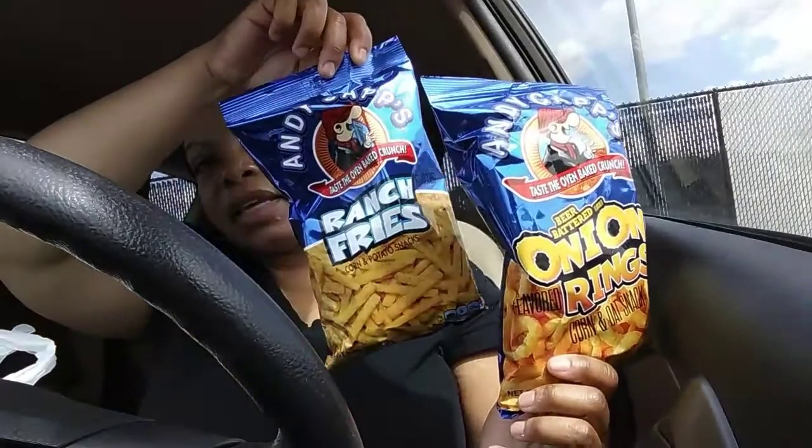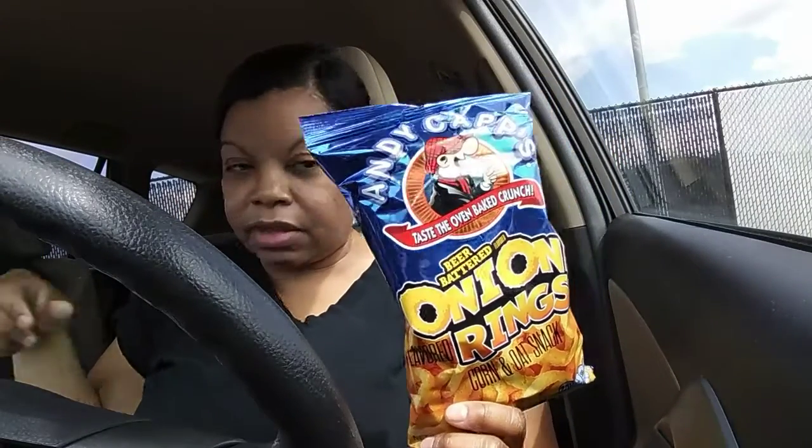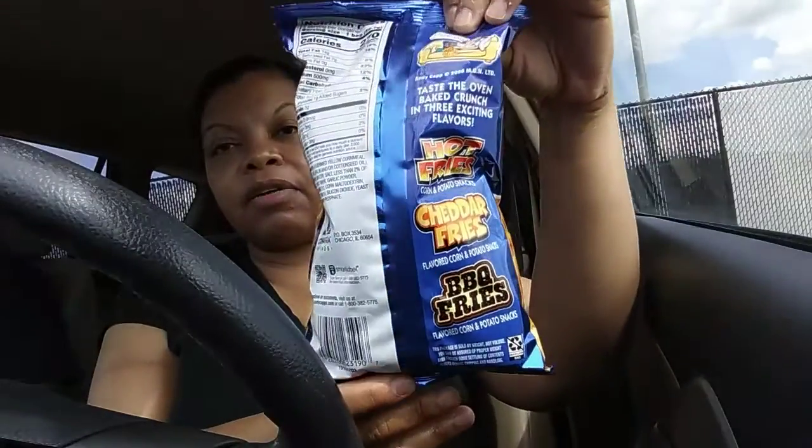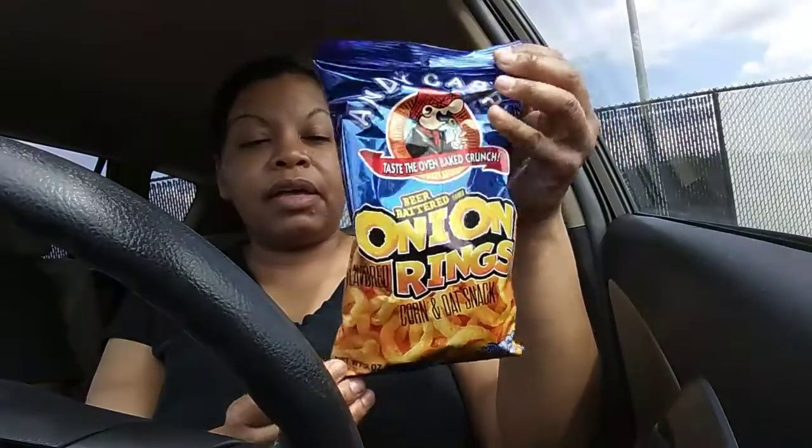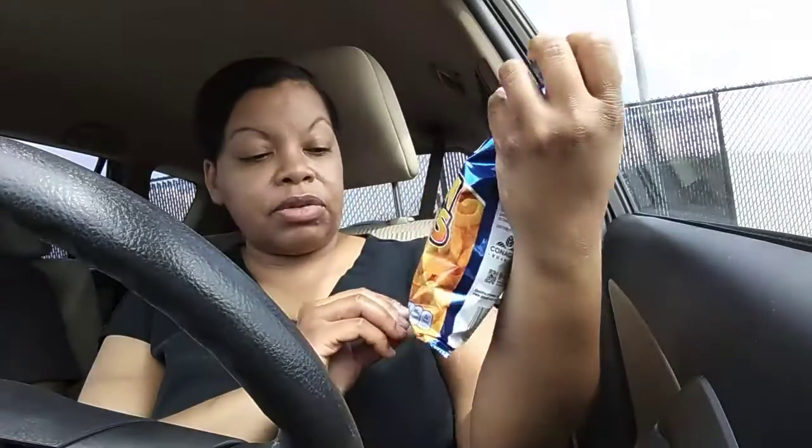We've got these red fries, we've seen those before, and the barbecue fries. So as you can see, the hot fries — I think they were the first. Trying to see if they really have beer in them. I don't see that they actually have beer in them; probably the yeast or whatever makes up for the beer. They have garlic powder, cornmeal — 270 calories for the whole bag, two ounces.